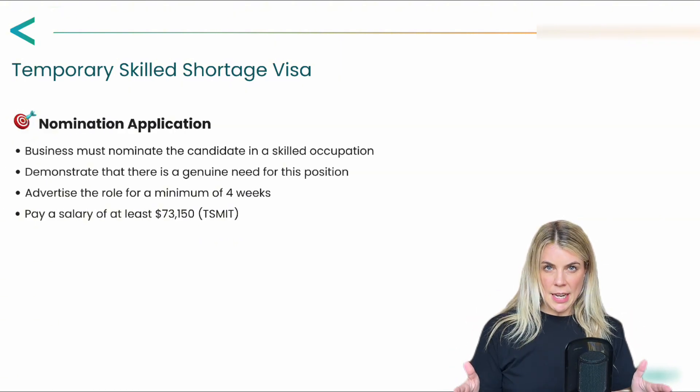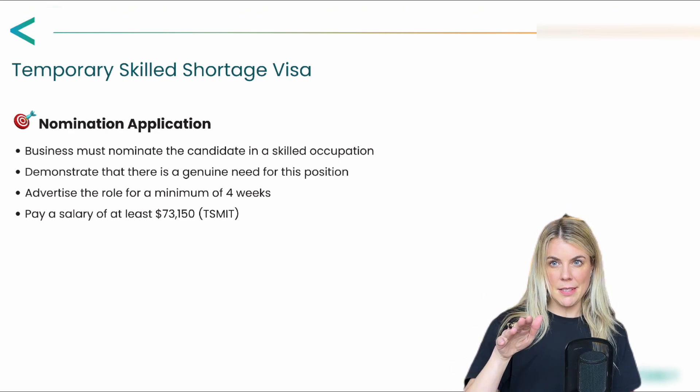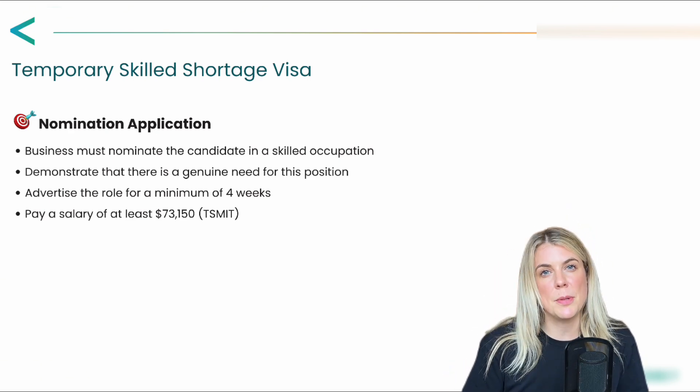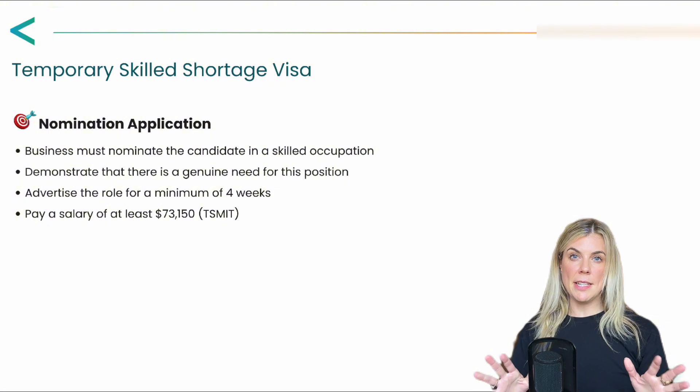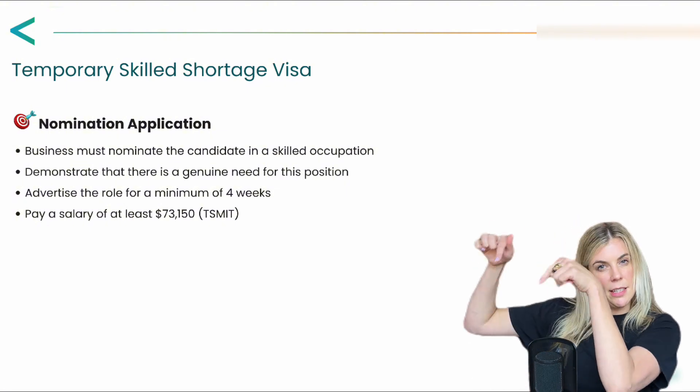Focusing in on the nomination application, which is the second stage, this is where the business must demonstrate that there is a genuine need for the position. The criteria documents that you need for this application are summarized here on this slide.